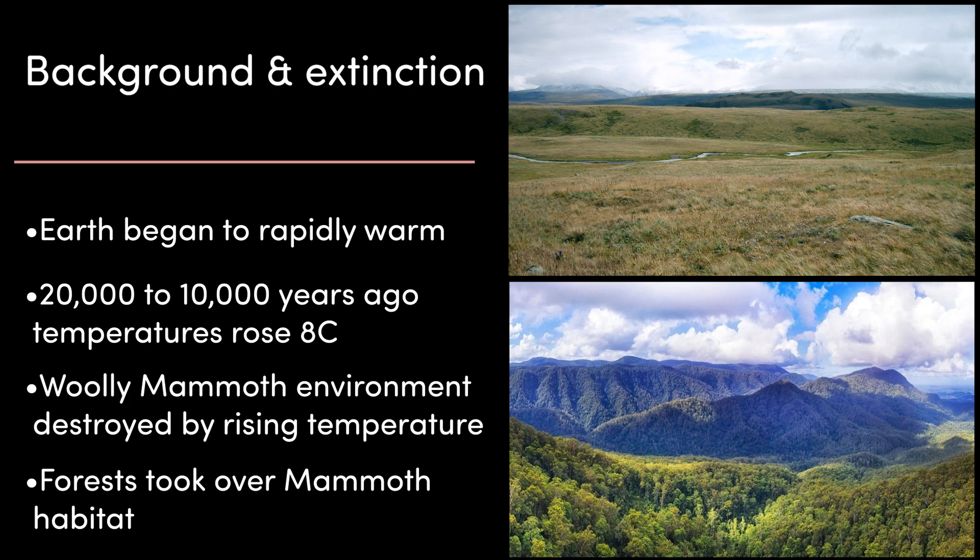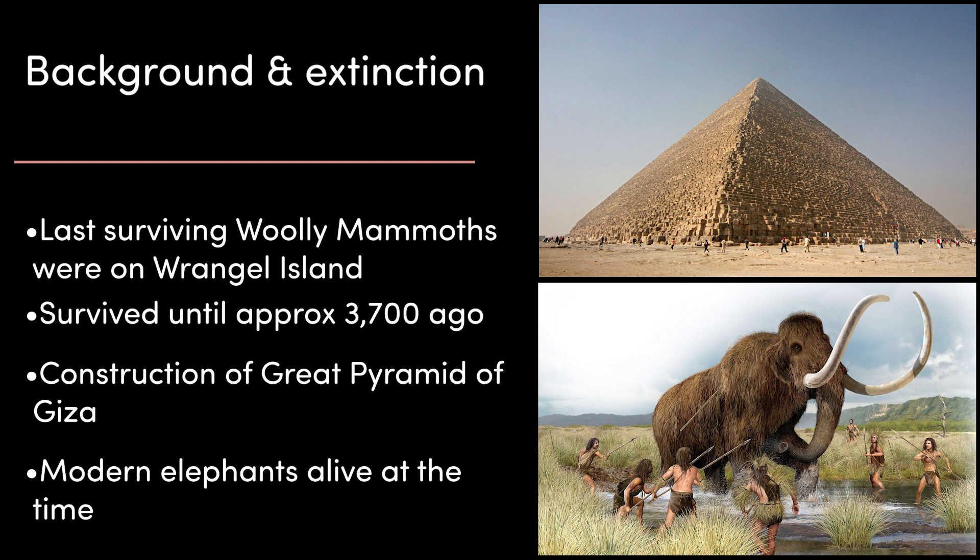Then Earth's temperature began to rapidly warm. Starting about 20,000 years ago, temperatures rose by about 8 degrees Celsius, and this rapid temperature change only took about 10,000 years. So by about 10,000 years ago, the global average temperature was pretty close to how it is today. This caused the environment that the woolly mammoth had evolved and lived in to quickly vanish. The cold plains they grazed were overrun with trees and became forests. Like many megafauna at the time, woolly mammoths simply could not survive the rapid loss of their habitat and the species died. The last known woolly mammoths were a population isolated on Wrangell Island, north of Russia and Alaska, which managed to survive until about 3,700 years ago.